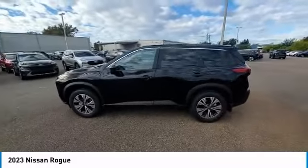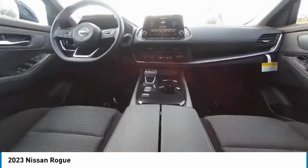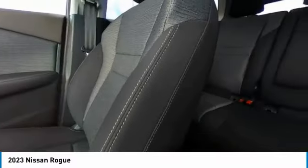This vehicle has less than 100 miles. Here are some of this vehicle's great options: electronic stability control, heated mirrors, alloy wheels, brake assist, traction control.